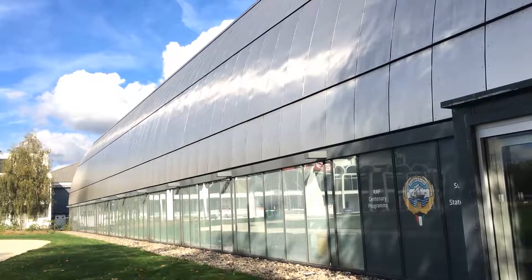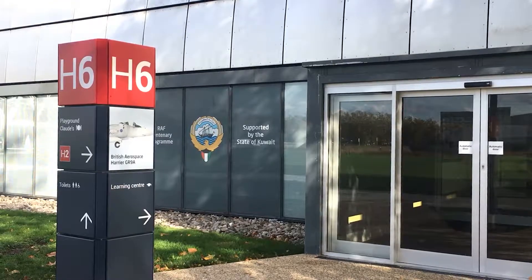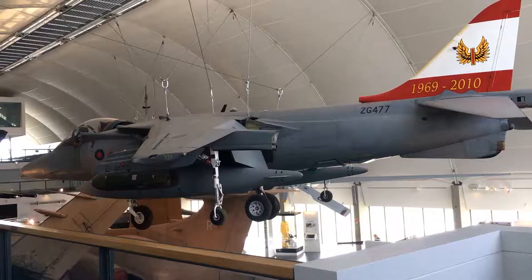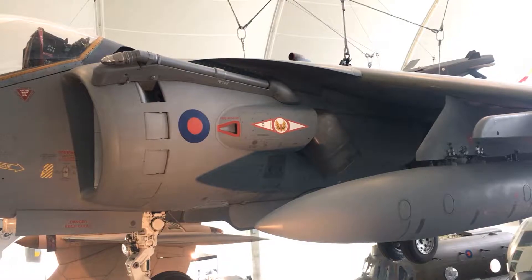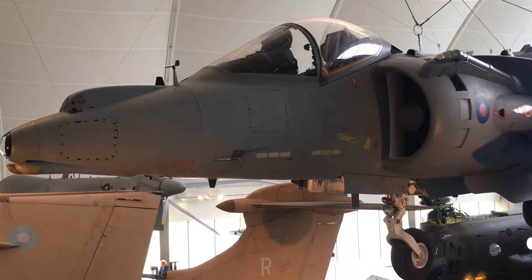Outside again, we make our way to Hangar 6, which covers developments from 1980 until today. This is the Hawker Siddeley Harrier Jump Jet, developed in the 1960s and only retired from the RAF in 2006.